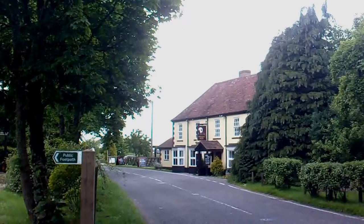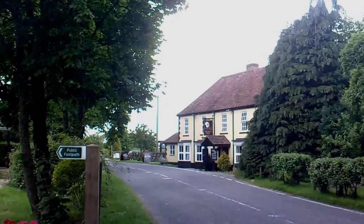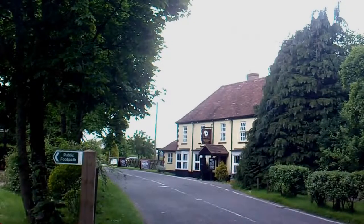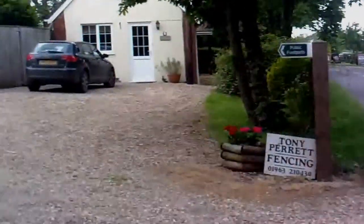Hi, it's John. It's the 11th of June. I'm in Middlemarsh near the pub The Hunter's Moon. The other day I did notice some footpath signs and I thought, well, I might as well try them. I've tried footpaths out this way before and been unlucky, but this looks like quite a good one here. Let's follow it along and see where it goes.